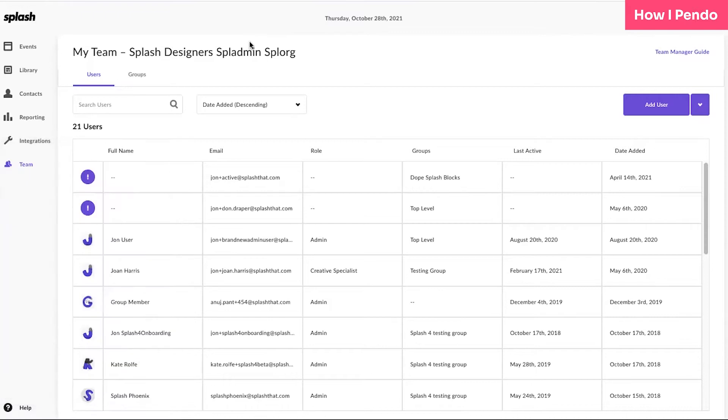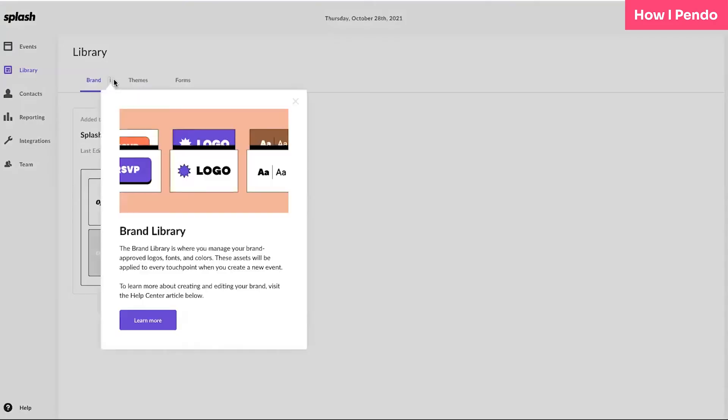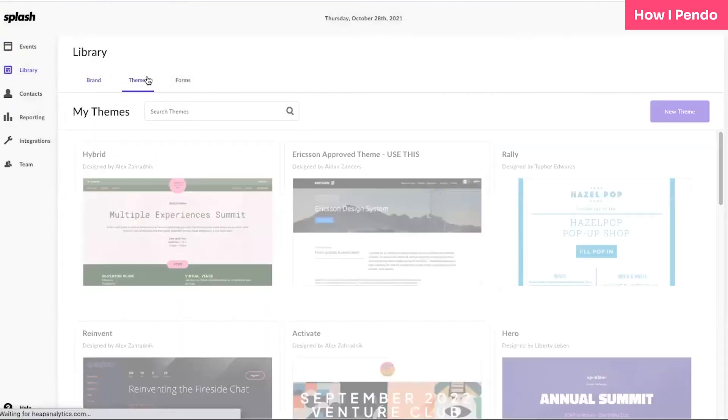We're super excited about it. And lastly, we've worked really hard on developing improvements and new features in our tool, so it would be a shame if no one knew what happened. We found that actually embedding guides inside the product has been the most effective.